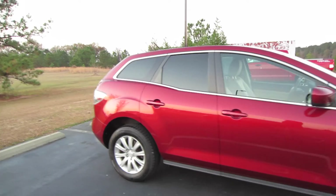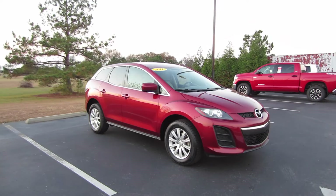So that'll be it for this 2011 Mazda CX-7. If you're interested in this vehicle or any other model out here at Massey Toyota, feel free to contact them — all the information is in the description below. Thank you guys for watching and I'll see you in my next video.